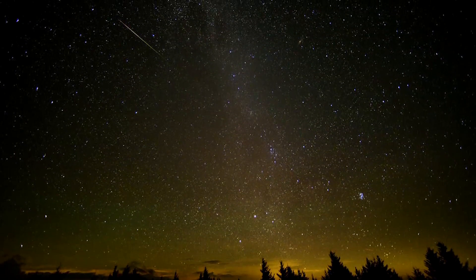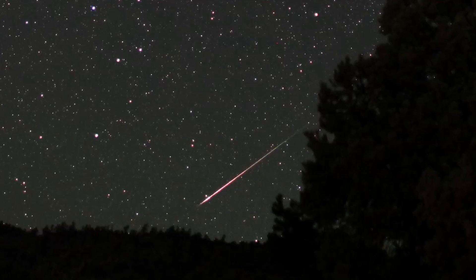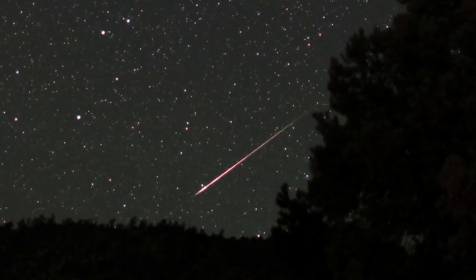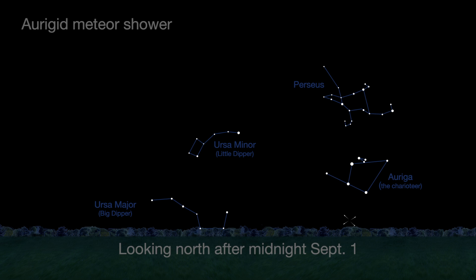If the August Perseids whetted your appetite for meteor observing, there are two minor meteor showers in September, both with about five swift and bright meteors per hour at their peak, which will be near dawn. The Aurigid shower is on September 1st.